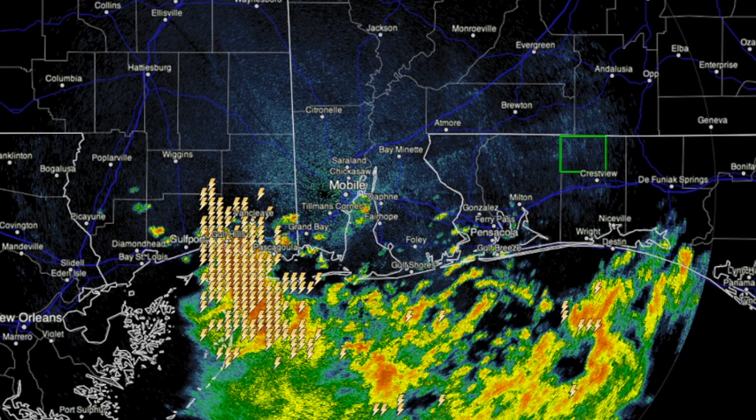That's the radar capture at 5:06. Tremendous lightning still on the Mississippi Gulf Coast down around Biloxi. Big rains just offshore off Gulf Shores, Orange Beach, Pensacola, Navarre Beach, and Destin.